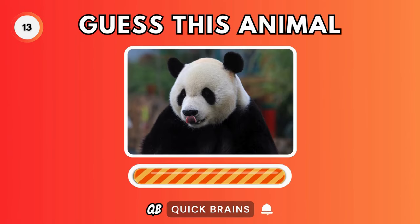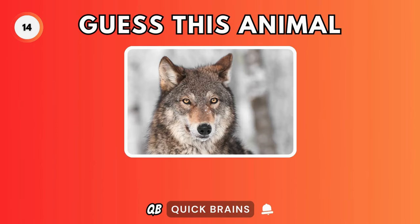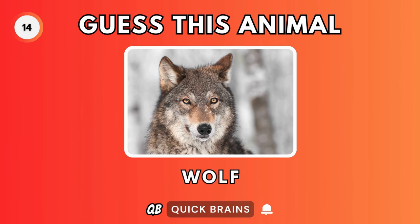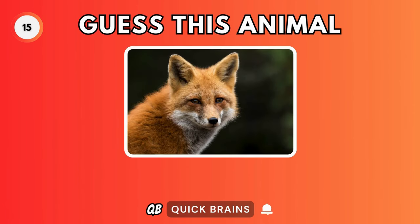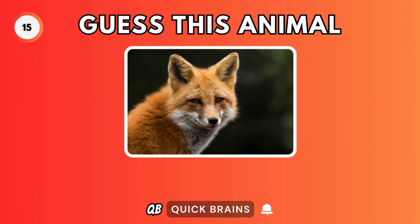Guess this animal. It's a panda. Guess this animal. It's a wolf. Guess this animal. It's a fox.